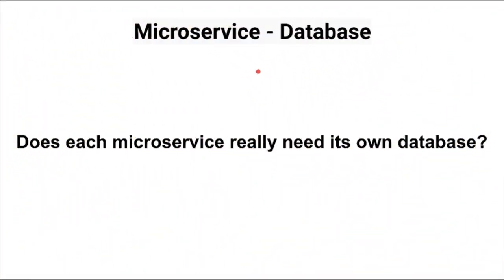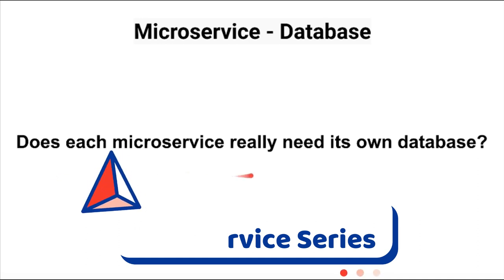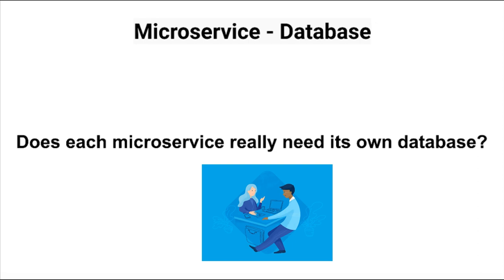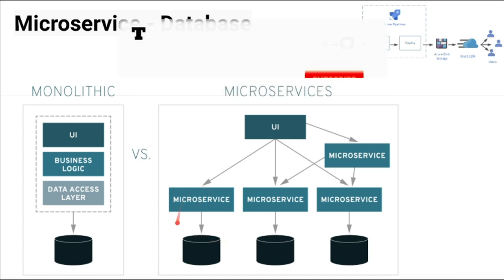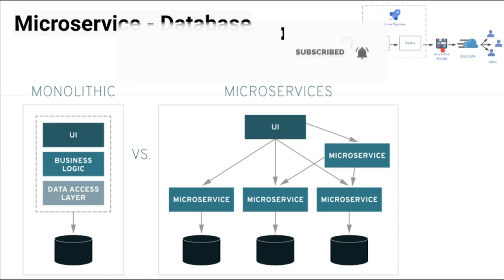In this video I'm going to talk about a microservice related question: does each microservice really need its own database? This question will be useful for your technical interview. The main benefit of microservices compared to monolithic is it improves agility, meaning we can independently develop and deploy the microservices to production.